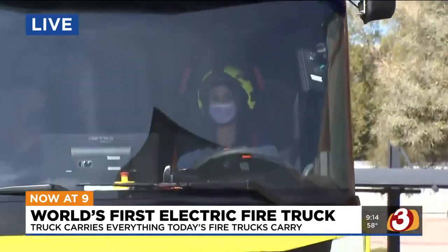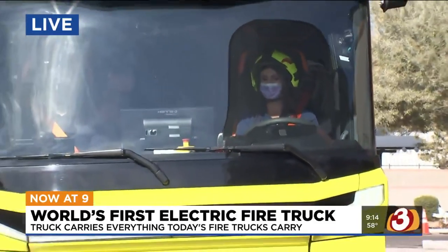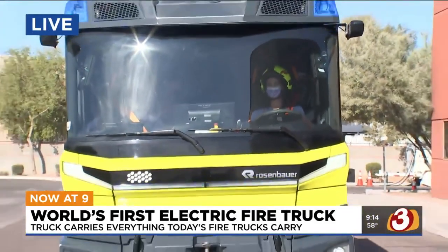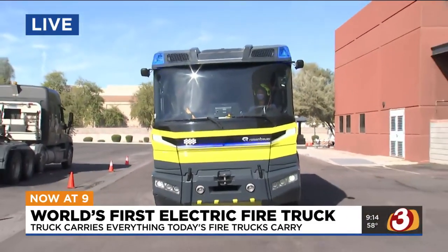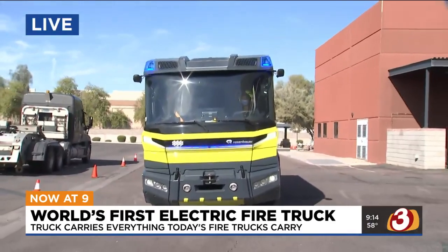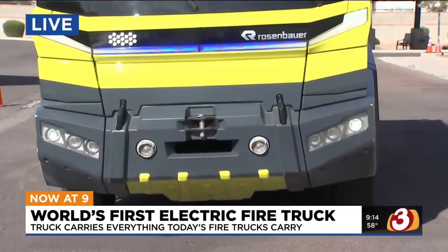This is our concept vehicle. It actually doesn't even have insulation in it because it was just a concept, and you can hear how quiet it is. We're carrying on a conversation at just normal levels. In a traditional fire truck, we'd be having to have headsets on, shouting back and forth. This truck is completely opposite and designed with firefighter safety and welfare in mind.